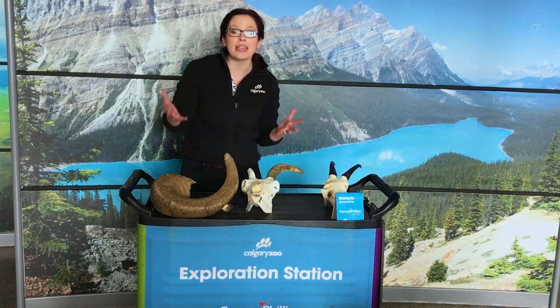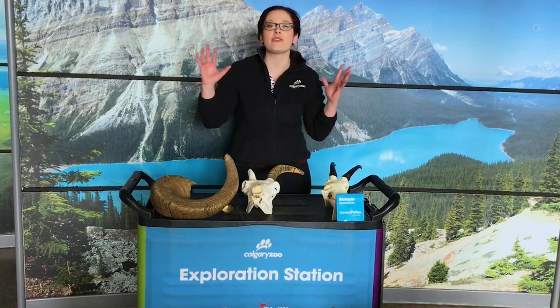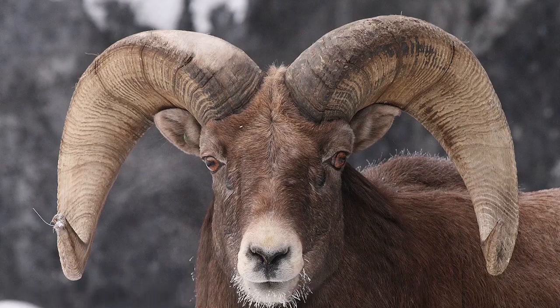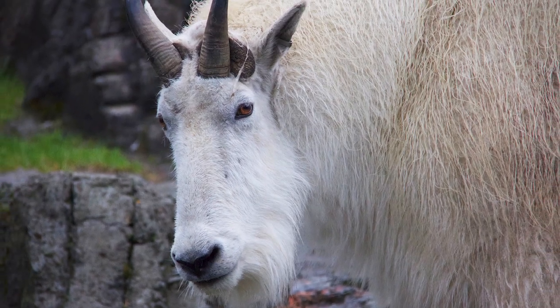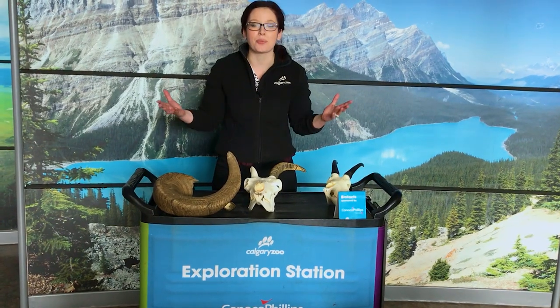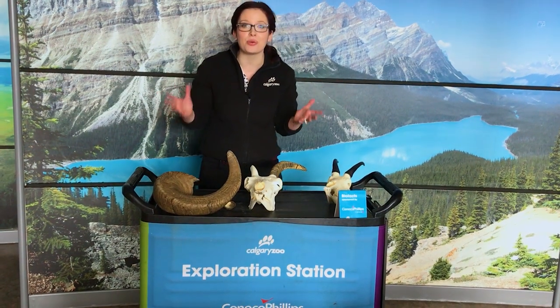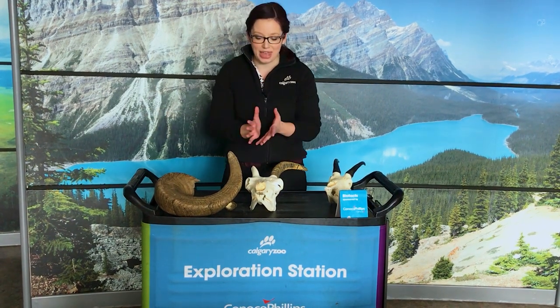Today in particular we're talking about two of my favorite Canadian iconic species: bighorn sheep and Rocky Mountain goats, both of which live here in Canadian Wilds at the Calgary Zoo. They have some really cool features that I want to share with you and I brought along some bio facts to help me do that.